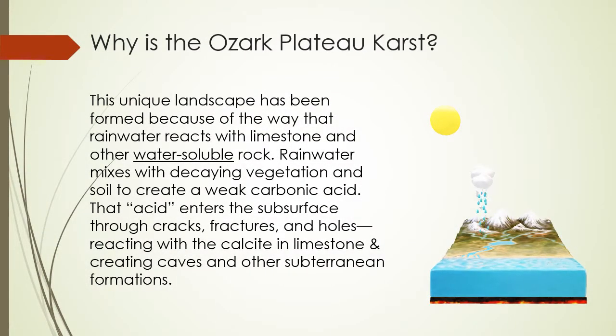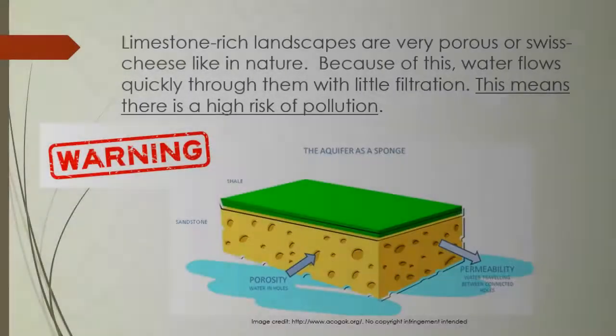Why is the Ozark Plateau karst? This unique landscape has been formed because of the way that rainwater reacts with limestone and other water-soluble rock. Rainwater mixes with decaying vegetation and soil to create a weak carbonic acid. That acid enters the subsurface through cracks, fractures, and holes, reacting with the calcite in limestone and creating caverns and other subterranean formations.